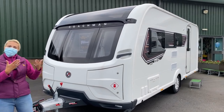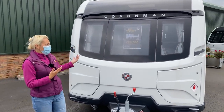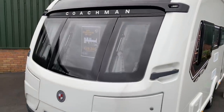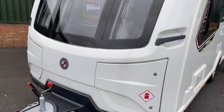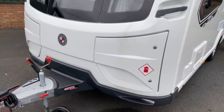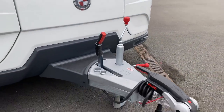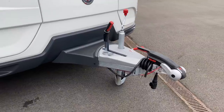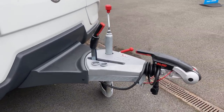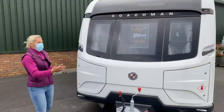Starting at the front: we've got three windows and two front lockers — this is also where you'll find the gas. We've got the Alco hitch, and the nose weight has a maximum of 100 kilograms, which is quite heavy for a three-berth, seven-metre caravan. ATC is also fitted as standard.